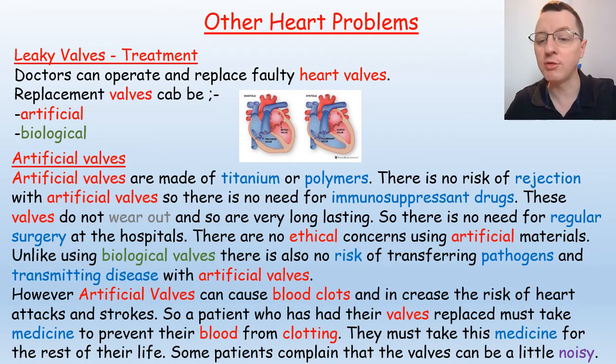There are no ethical considerations when using artificial materials, unlike biological valves, and there's no risk of transferring pathogens that might transmit diseases. However, artificial valves can cause blood clots and increase the risk of heart attacks and strokes, so a patient who has had their valves replaced must take medicines to prevent blood clotting for the rest of their lives.